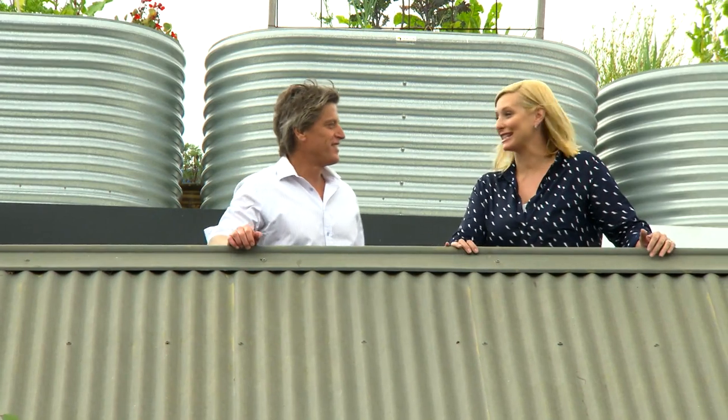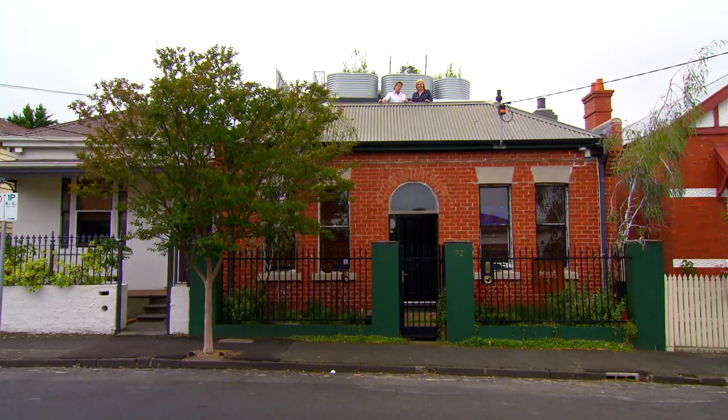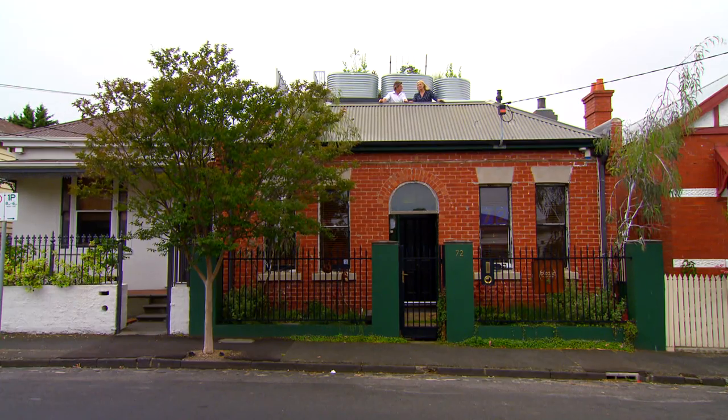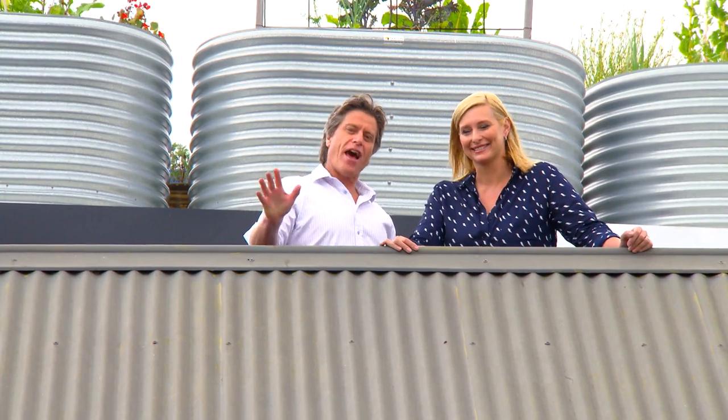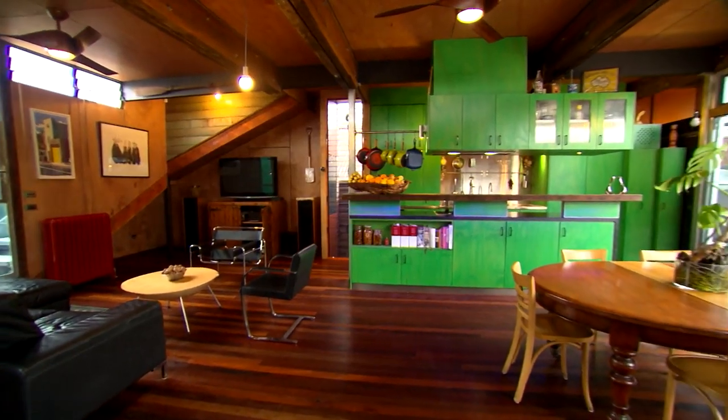We all love the convenience of living in the city, but it does come at a cost. But what about an inner city pad with the running costs of a rural shack? Sound too good to be true? We're in the trendy Melbourne suburb of St Kilda, and we've found a house so cheap to run, it's smack on the money.